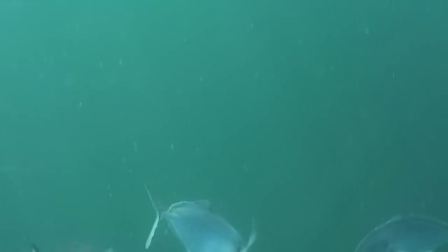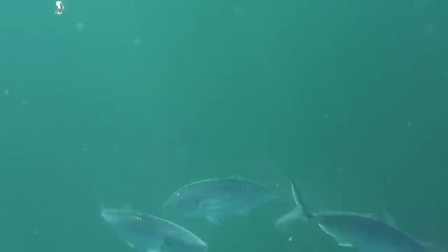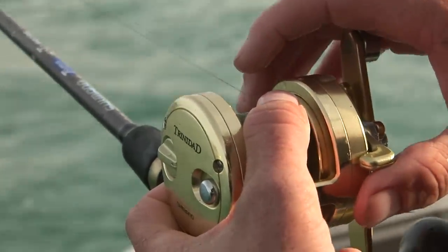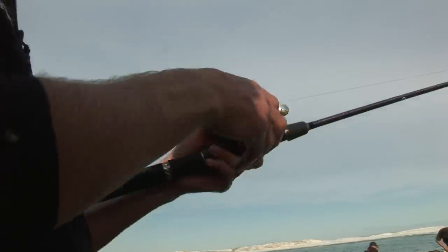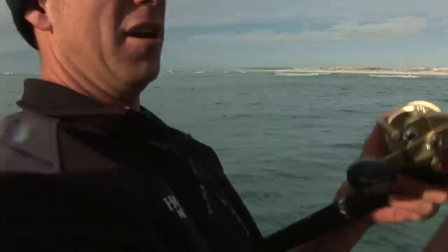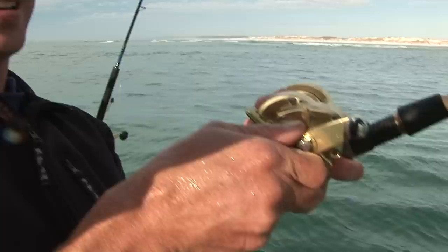Nibble, nibble, nibble — picked it up I think. Come on, eat it buddy, eat it. Somebody's picked it up now, just running off with it. This could be trouble — this fish, whatever it is, has gone into the current and it's heading back towards the structure.